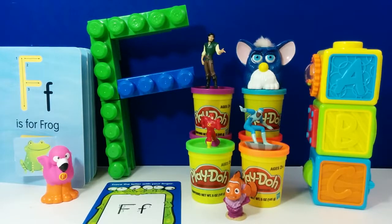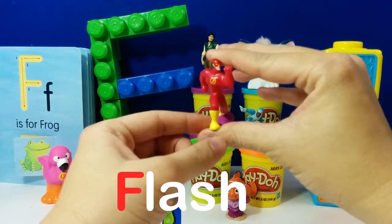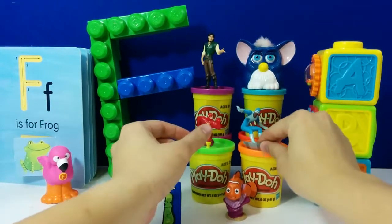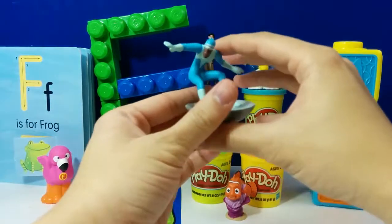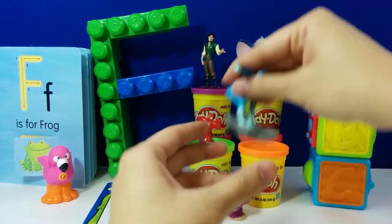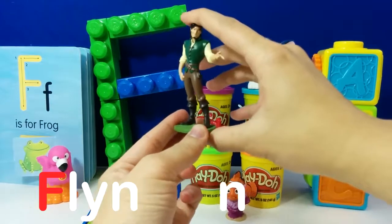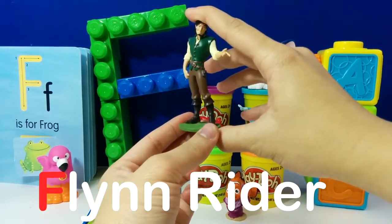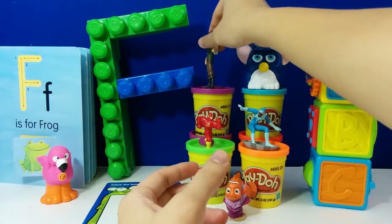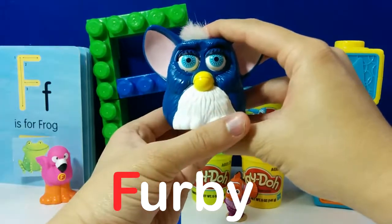Let's do a quick review to see if you guys still remember. Flash — F is for Flash. Frozone — F is for Frozone. Flynn Rider — F is for Flynn Rider. Furby — F is for Furby.